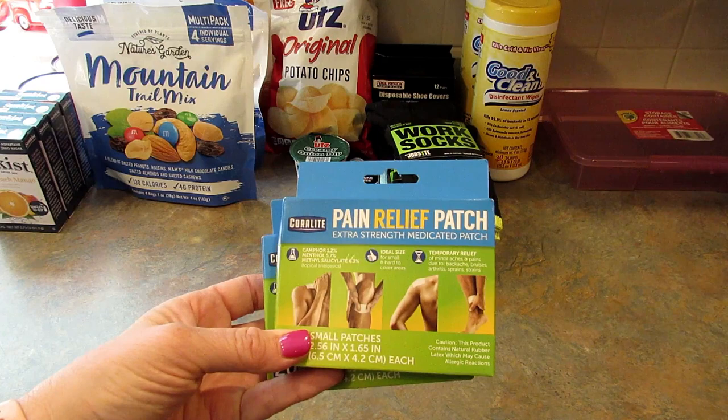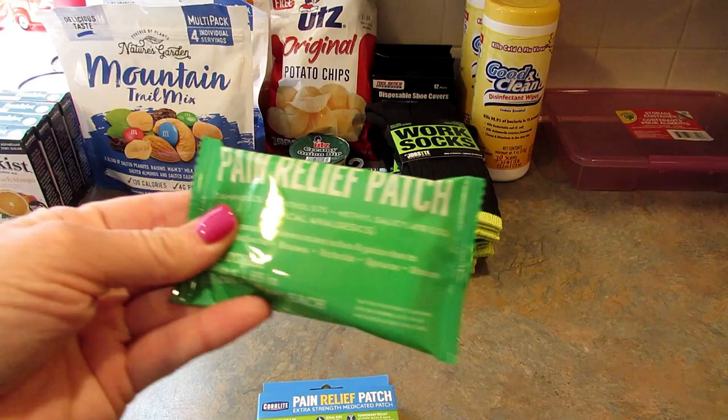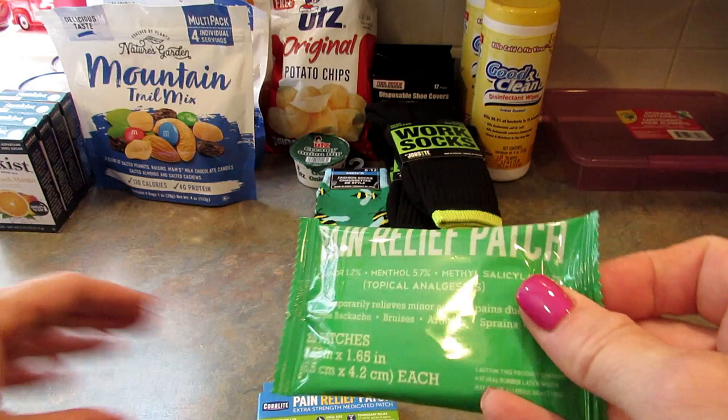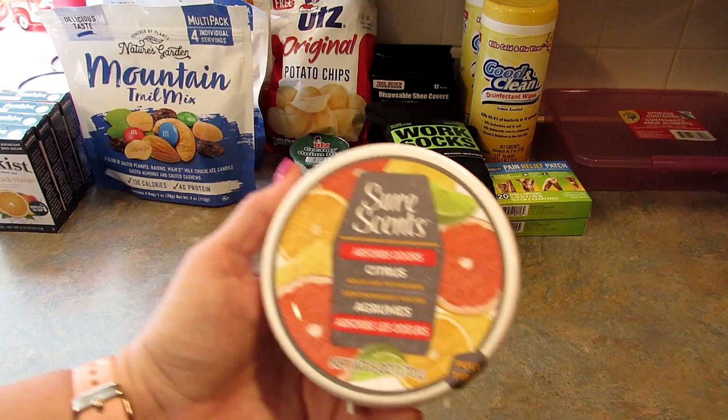Next I found Coralite pain relief patches — extra strength medicated patches in small, with 20 per pack. I bought two packs. They are very small but I thought that was a pretty good deal, and it is not a Green Briar product.